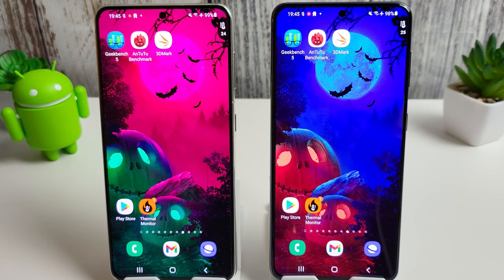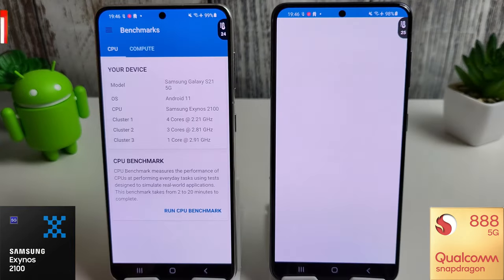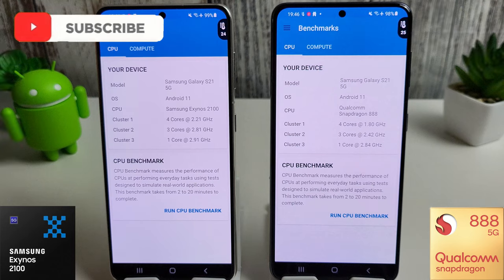Hi, it's John from Android Alex and this is the October benchmark test for the Galaxy S21. On the left hand side we have the Exynos 2100 and on the right we have the Snapdragon 888. I'm just going to go through our normal benchmarks and see how they're faring this month.